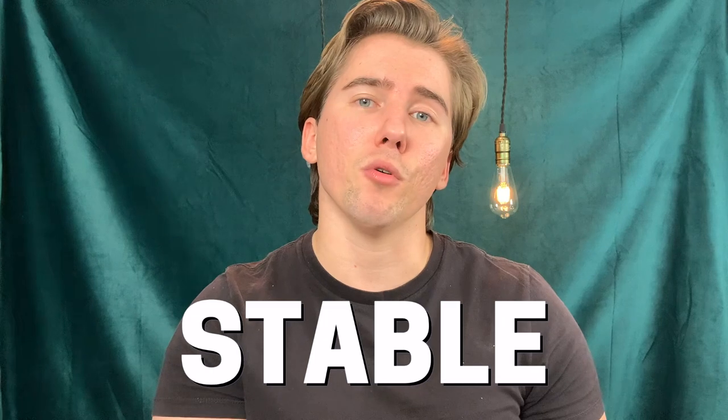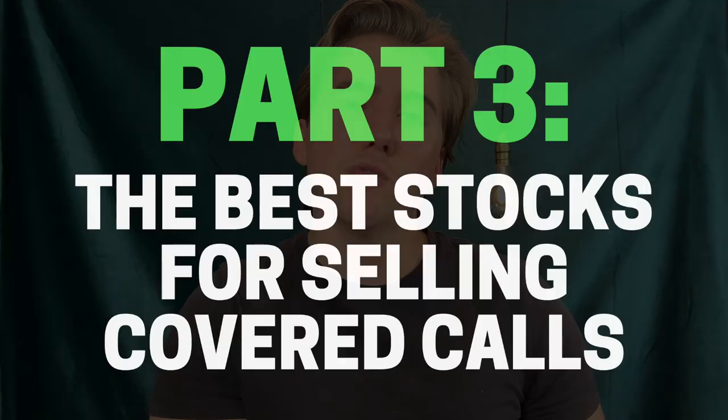The problem when you're selling premium on a stock like Workhorse is that their share price moves 10% on nearly a daily basis, so you're not going to get a consistent amount of premium every single week. That's why I personally suggest picking a stock that has a stable share price, which leads me into the best stocks to use for covered call options.